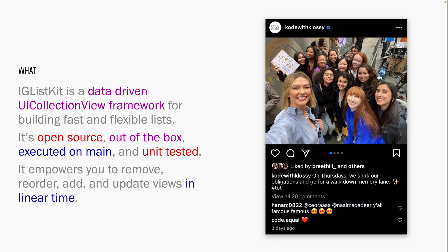IGListKit is a data-driven UICollectionView framework developed by the team at Instagram and later open sourced for building fast and flexible lists. It's still a super simple UICollectionView at its core, but with a little bit of love from the team, it's so much more powerful. Any kind of data type that you need to represent in a feed, IGListKit can handle for you. It's a product of years of thoughtful architecture and inspired refactoring, and most importantly, it's not just an internal tool — it's open source, not limited to Instagram.